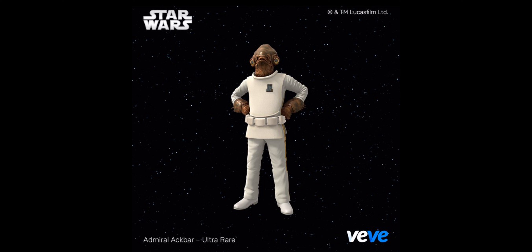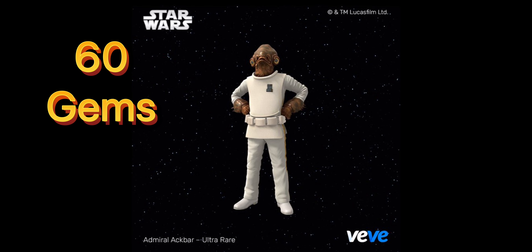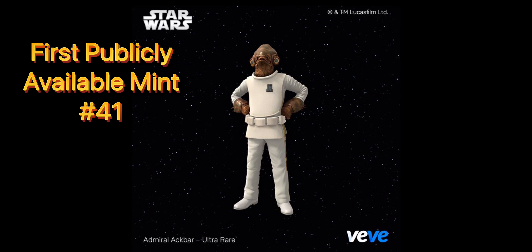Finally, and we already knew, we're going to get Admiral Ackbar. This is going to have 1,983 editions. It's going to cost 60 gems and the first available mint is number 41.